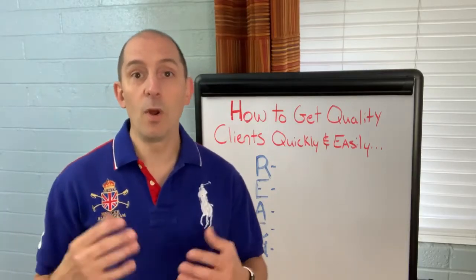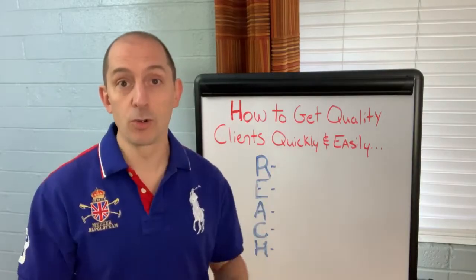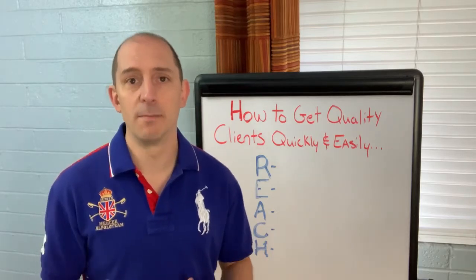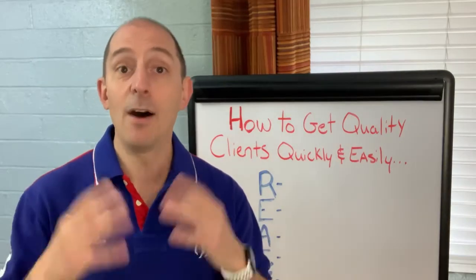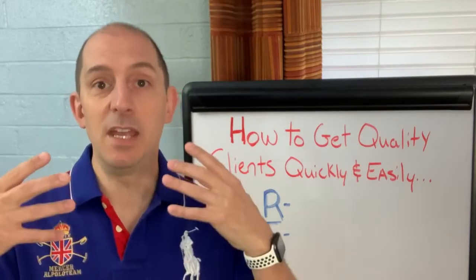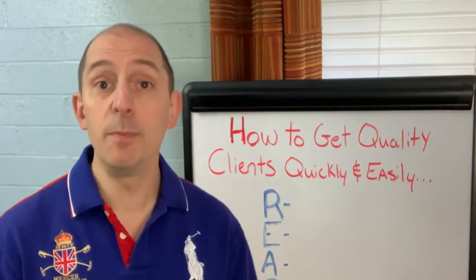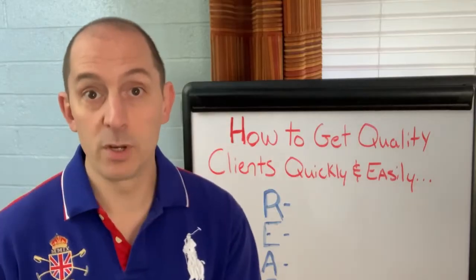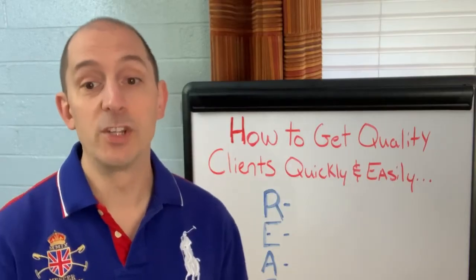One of the misconceptions I see all the time in marketing is people want to run ads to cold traffic and immediately sell them something. Very few people are going to buy at that point. Most people need to be warmed up a little bit. How do you move them from cold to warm to hot? How do you get them into a framework that builds a relationship with you so that you become somebody they know, like, and trust? And when they say, I want whatever result you offer, they immediately think of you. Well, that's what the REACH method does.